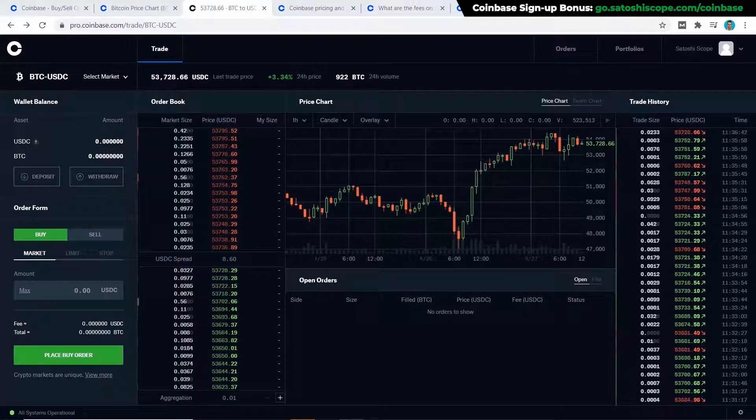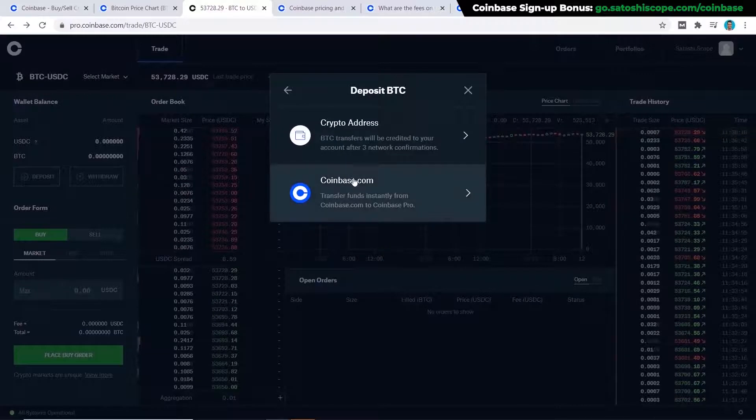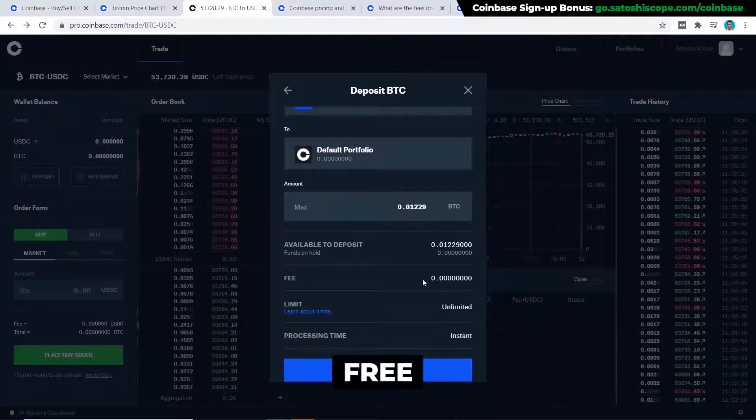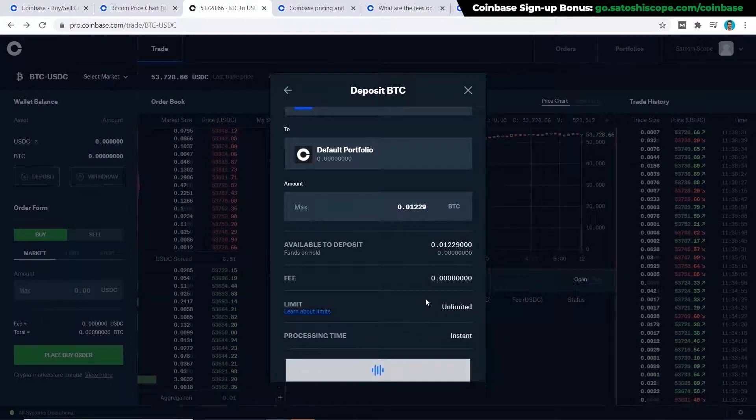The first step to buying Bitcoin through Coinbase Pro is to click on 'Deposit' and choose your asset. I already have some Bitcoin on my Coinbase account, so I'll use Bitcoin and choose to deposit from coinbase.com. The maximum amount you can deposit is equal to your Coinbase balance, and the fees will be zero dollars — it's always free to transfer your balance between Coinbase and Coinbase Pro. So the strategy is: transfer your fiat to Coinbase with low fees using bank transfer, then move it over to Coinbase Pro.